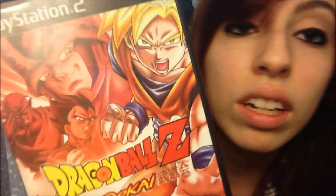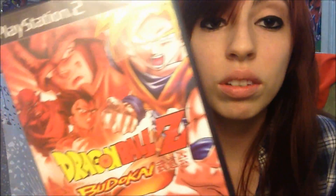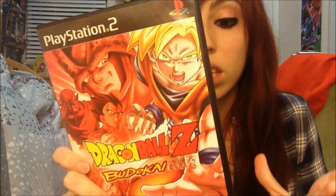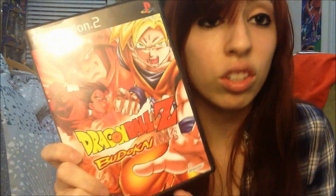Next one — I played the crap out of this and beat it back when it came out. It was epic, it was awesome. Dragon Ball Z Budokai — how can you forget that? Classic. I remember playing this for hours and beating it. I waited for a game like this for so long and it was just amazing — seeing the characters in 3D rendering like this, not shitty like Final Battle, but actually good. It was awesome.